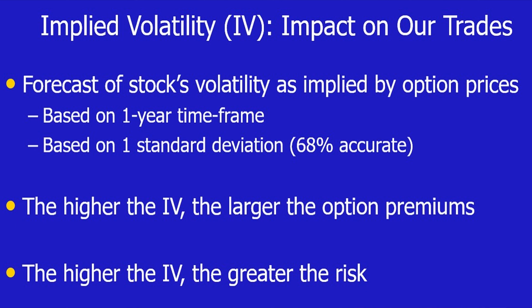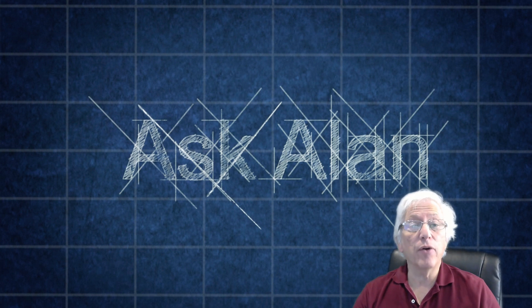IV is a forecast of the stock's volatility as implied by the option prices. Typically, it's represented by a one-year time frame and based on one standard deviation, which means that it's expected to fall into that trading range 68% of the time. So the accuracy of IV stats is about 68%, and the implied volatility stats are not based on a particular contract, but rather a one-year time frame. The higher the implied volatility, the larger the option premiums — that's the good news. But also, the higher the implied volatility, the greater the risk, and that's where we have to evaluate whether or not we're willing to undertake that amount of risk.